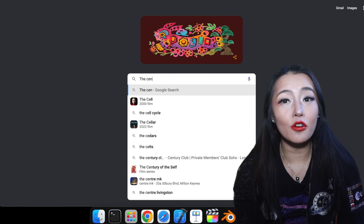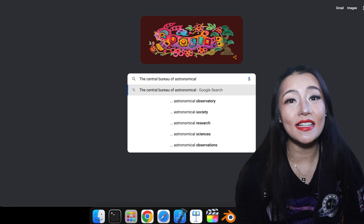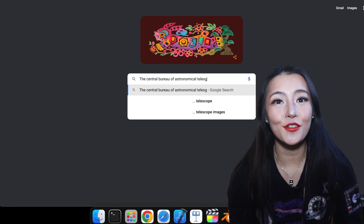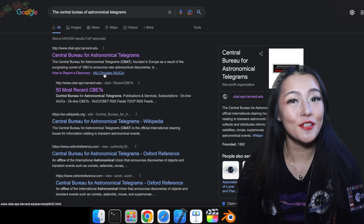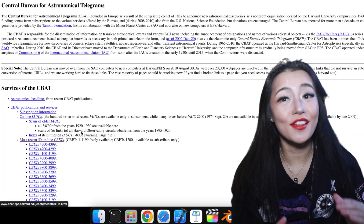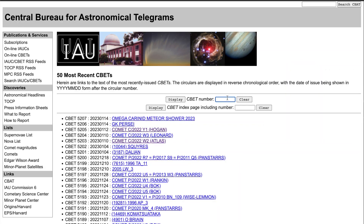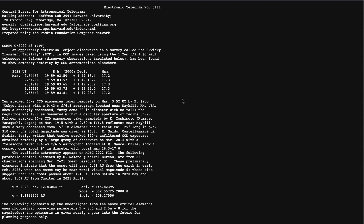The Central Bureau of Astronomical Telegrams, CBAT, which I will link below, is the official worldwide noticeboard for new discoveries of comets, asteroids, supernovae, and all transients. As you can see, this month alone there have been several new potential comet discoveries. If we look at CBET 5111, we find our comet.